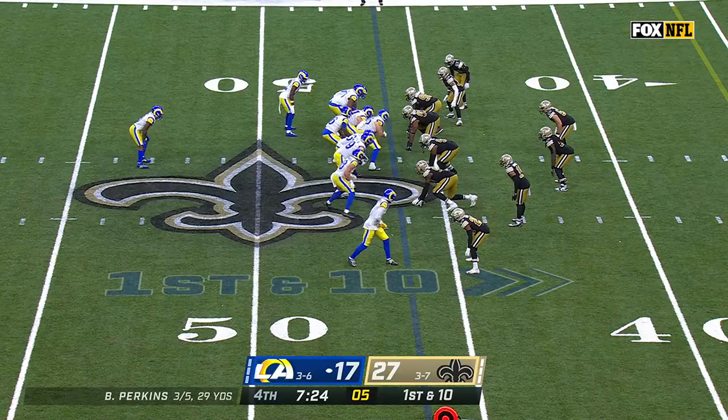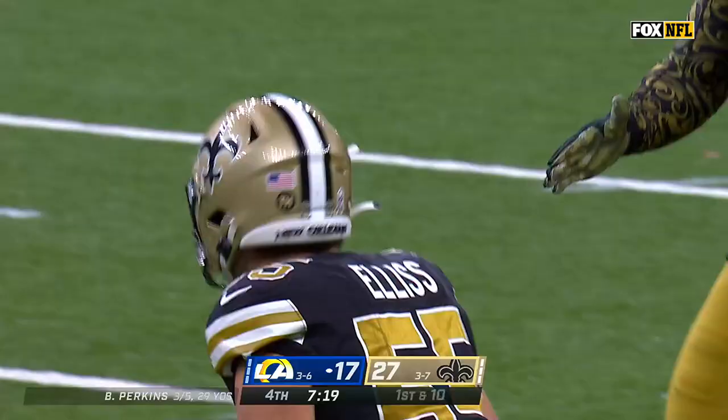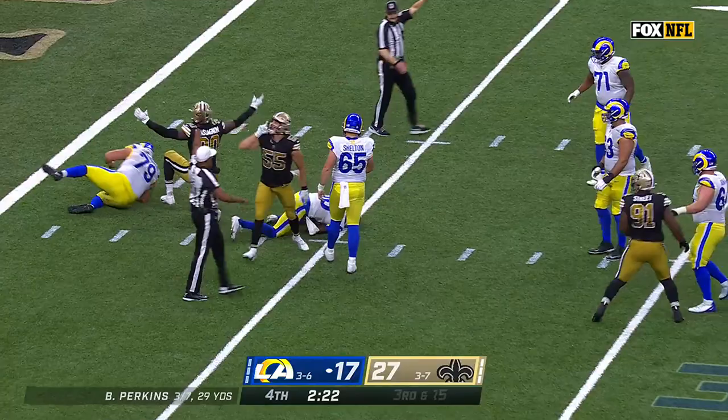With the Rams trailing by 10, here's Perkins. That's broken up — Caden Ellis. 3rd down and 15, pressure on Perkins, sacked again. Caden Ellis.